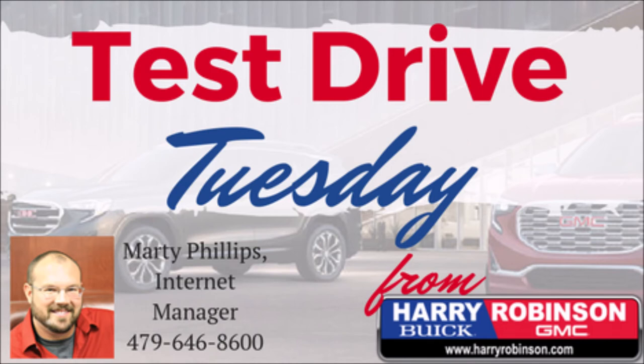This has been the 2019 GMC Sierra AT4. I've been Seth Hill — come out and see us.